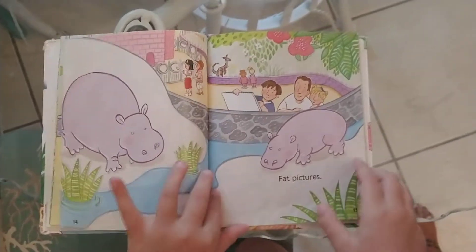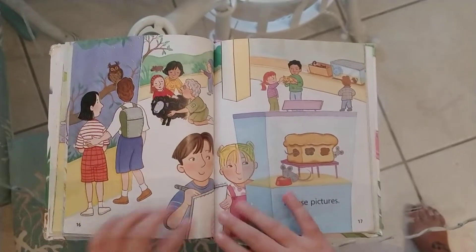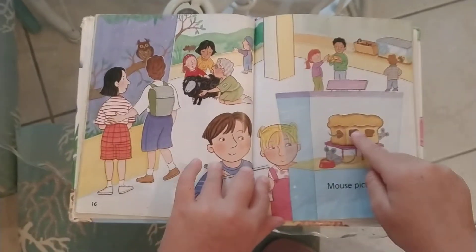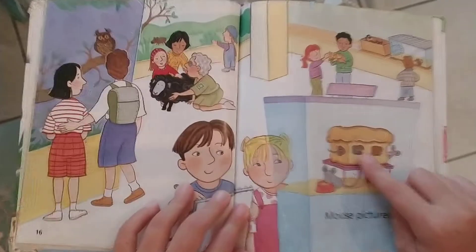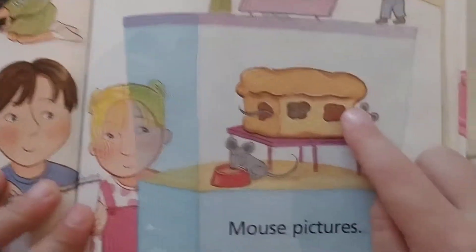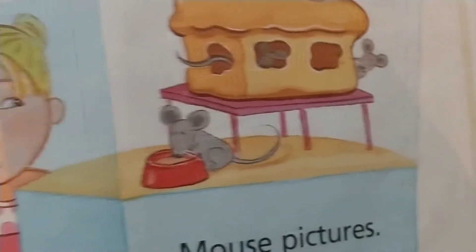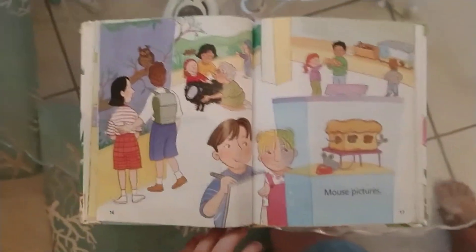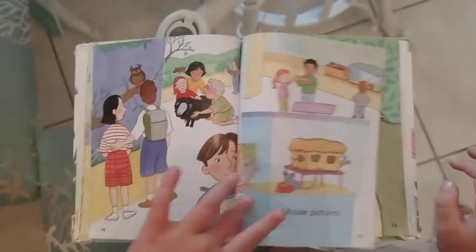Fat pixels. Mouse pixels. See the mice? Look very closely and you can see some peeking out of there. See some crawling through there? Okay.